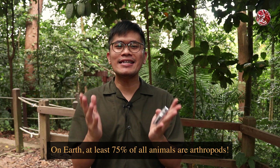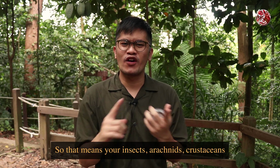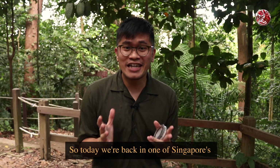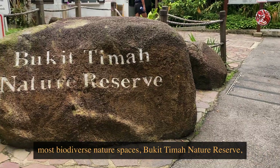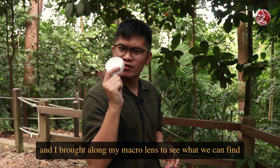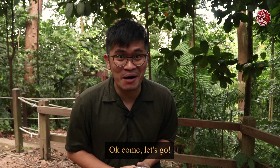On earth, at least 75 percent of all animals are arthropods — so that means your insects, arachnids, crustaceans, and more. Today we are back in one of Singapore's most biodiverse nature spaces, Bukit Timah Nature Reserve, and I brought along my macro lens to see what we can find creeping and crawling around. Okay, let's go!